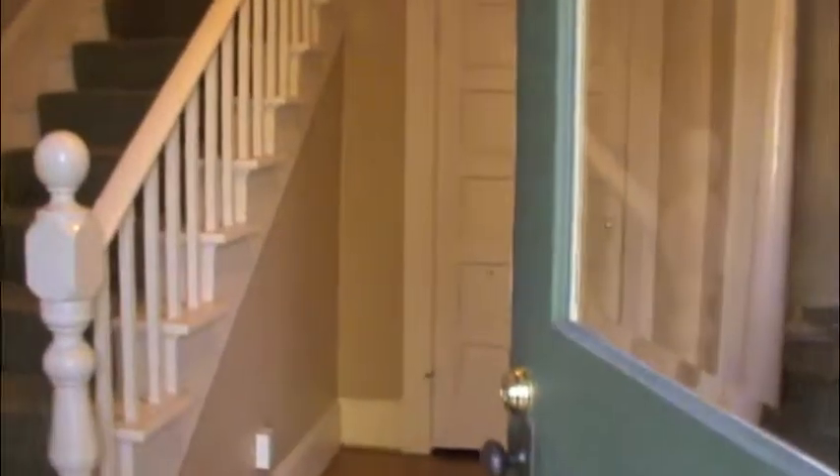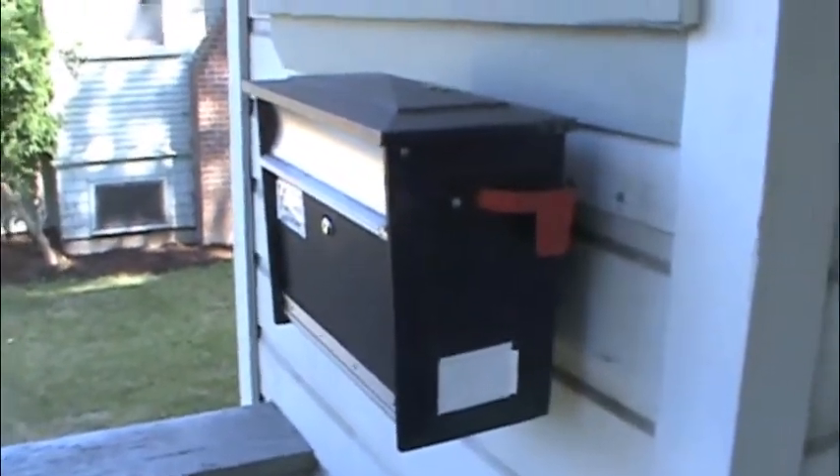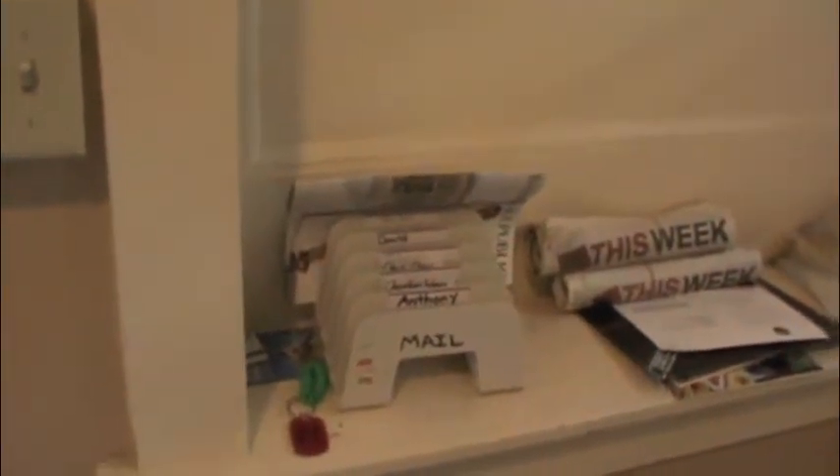Coming in through the front door, to your immediate left you have a staircase which leads to the upstairs rooms and bathroom. Here's our hefty mailbox which provides secure storage for your mail. When you come inside, all of our mail is organized, so whoever gets the mail knows exactly where to put it and that person can easily acquire their mail.